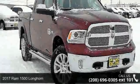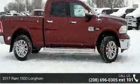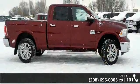Imagine yourself in this 2017 RAM 1500 Longhorn. If you are looking for an automobile with great features, look no further.